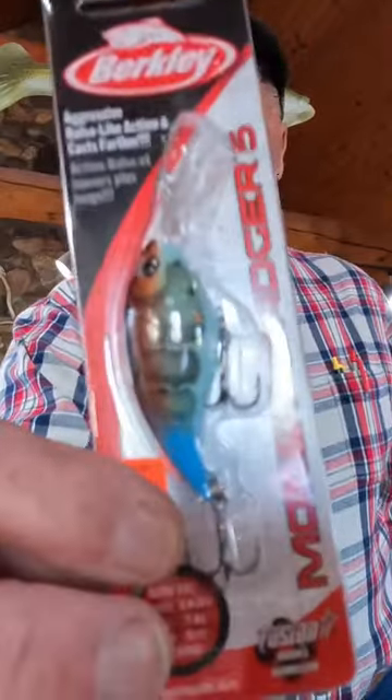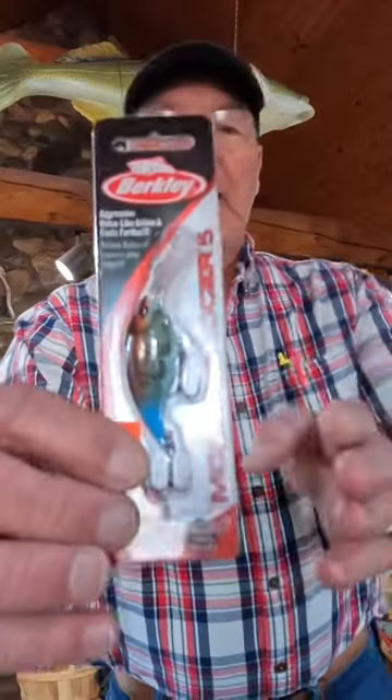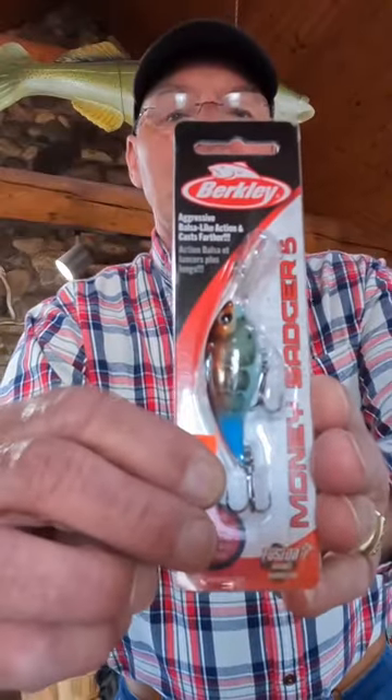This is one of my favorite colors — killer craw. Look at that color right there. Almost kind of like a blue craw. It's got the blue tail on it, the craw. This looks like a great color.